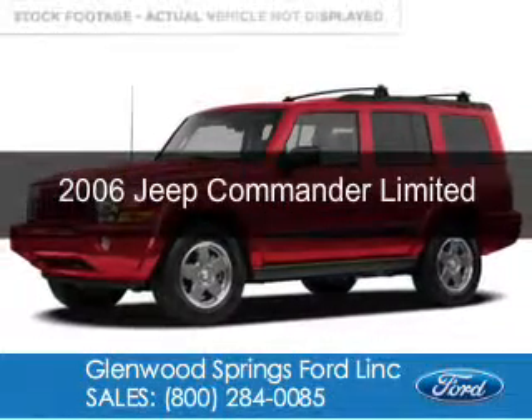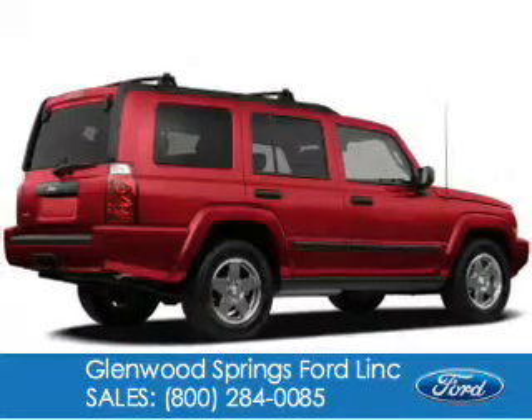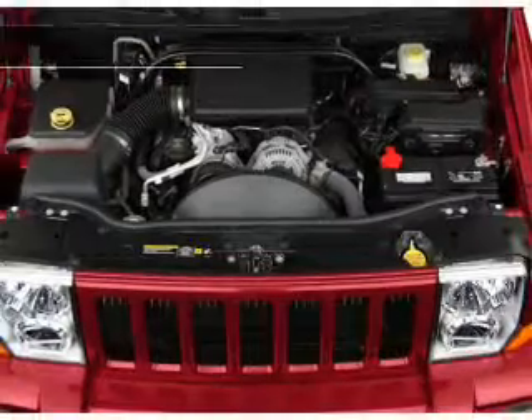This is a used 2006 Jeep Commander powered by 4-wheel drive, a 5.7 liter 8-cylinder engine and an automatic transmission.